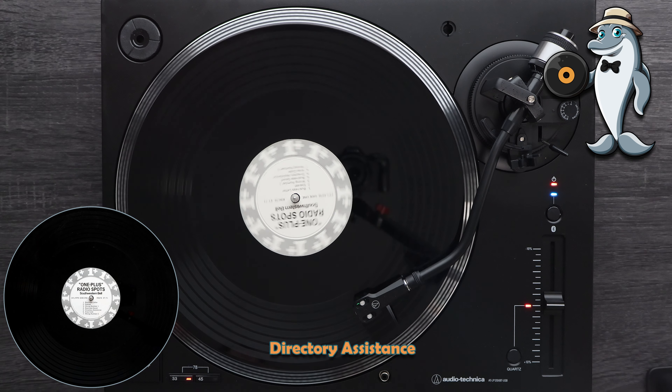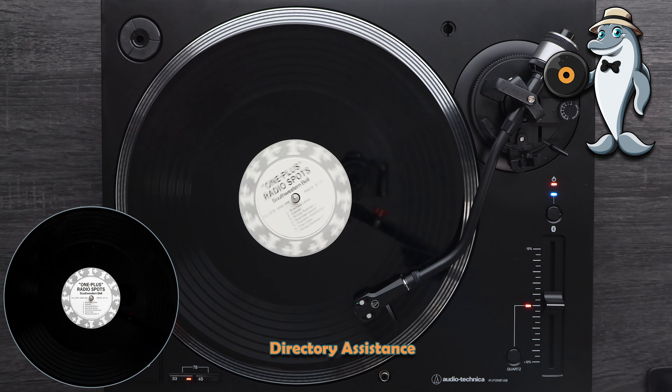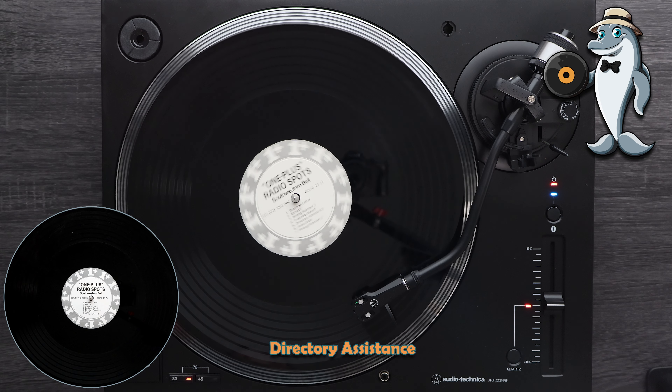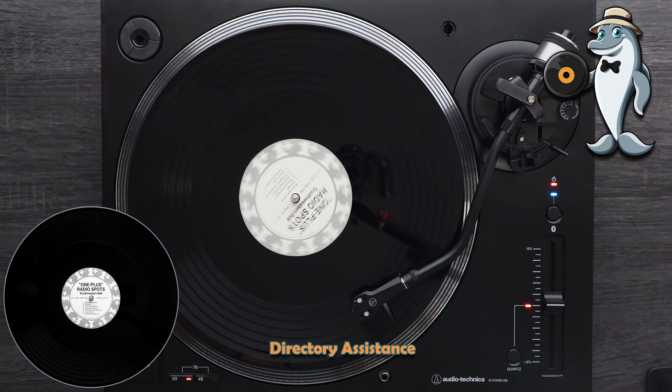Here's a shortcut to long distance savings from Southwestern Bell. Dial 1, plus the area code if it's different from your own, plus the number. If you don't know the number, just dial directory assistance in the city you're calling — it tells you how in the front of your phone book, and there's no extra charge. Another plus for 1-plus dialing: there's no cheaper way to call long distance.